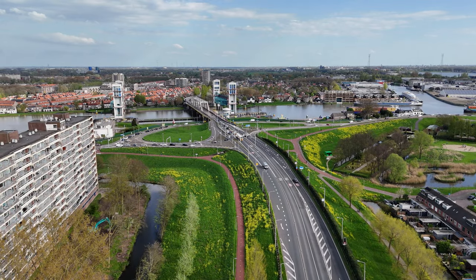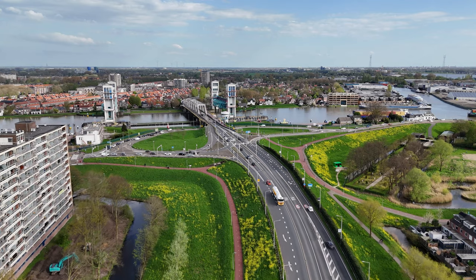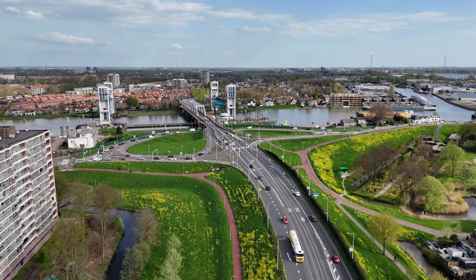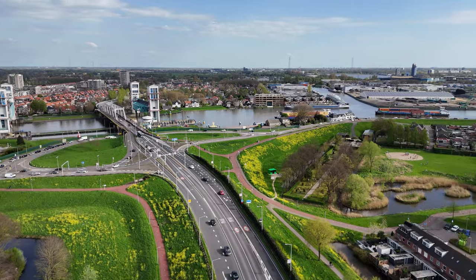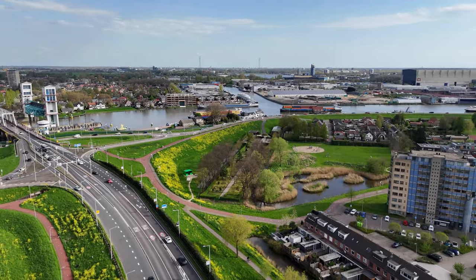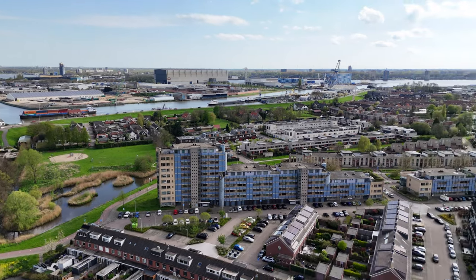What you are looking at now is the Algerabrug in Capelle-Nanen-Eissel, the place where I am living in. The Algerabrug is the first storm surge barrier ever created in what we call the Delta Works — a huge project that took over 40 years to complete, and that is meant to protect the Dutch people from heavy storms that come with high seas.